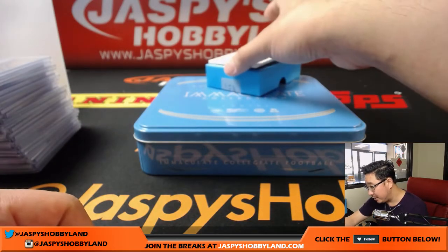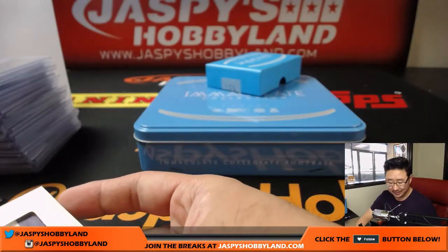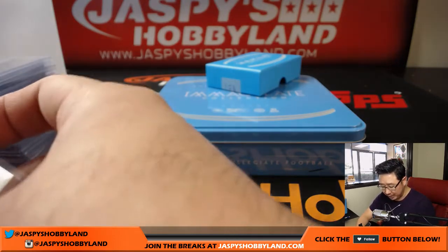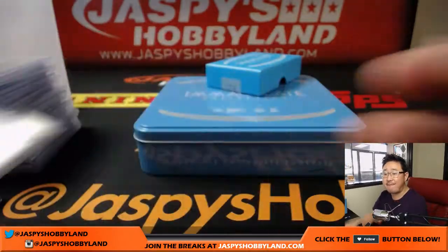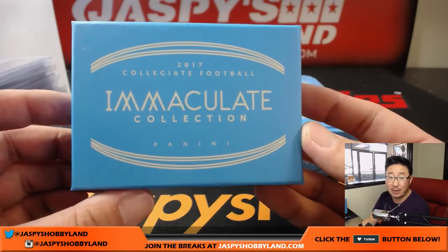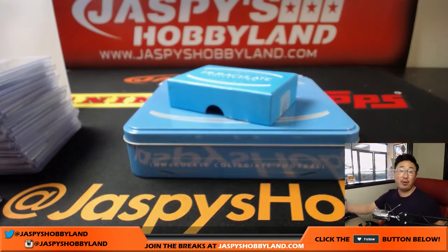Last but not least is Leonard Fournette — two-color patch autograph, 83 out of 99. Joseph Johns was quiet the first few boxes but came on strong in the last couple. Strong finish for Joseph Johns. That is your break. And that was a full case five-box random number break of Immaculate Collegiate Football. We have another full case on the website, or you can try a $31.99 one-box random number break — same concept, only 10 spots. JaspiesHobbyLand.com. Thanks everybody, we'll see you next time. Bye-bye.